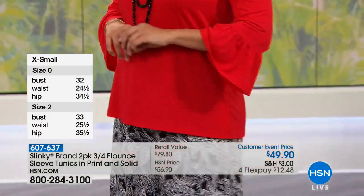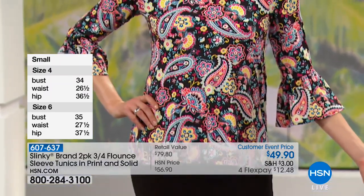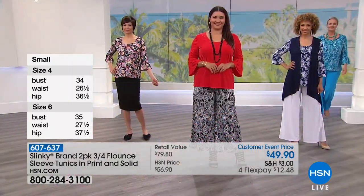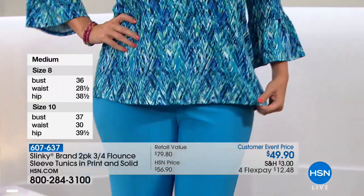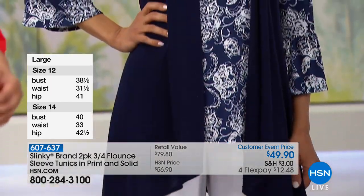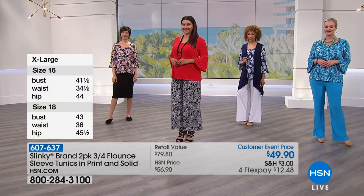You're getting beautiful vibrant prints, but for the price of one, you're getting two today. This is so incredibly flattering — I would pay $40 for just one of them. You get amazing length at 28 inches, you get that three-quarter sleeve with that beautiful flounce effect. It's really slimming and playful on your arm. It's that stretchy, amazing slinky fabrication — you can wash slinky a million times and it'll stay looking exactly like that. The fabric always feels cool up against your skin, and you get a print and a solid — what a wardrobe builder.